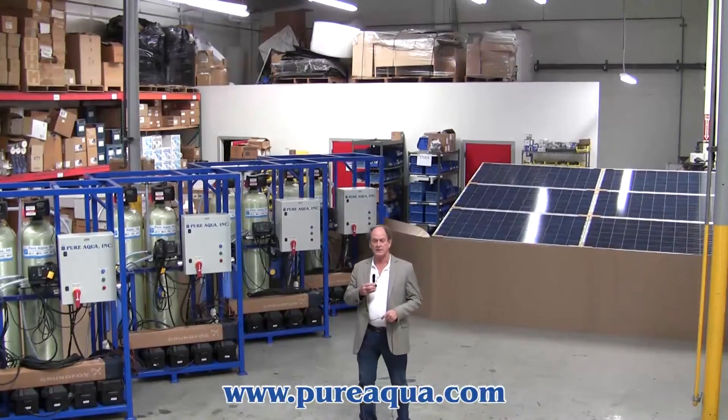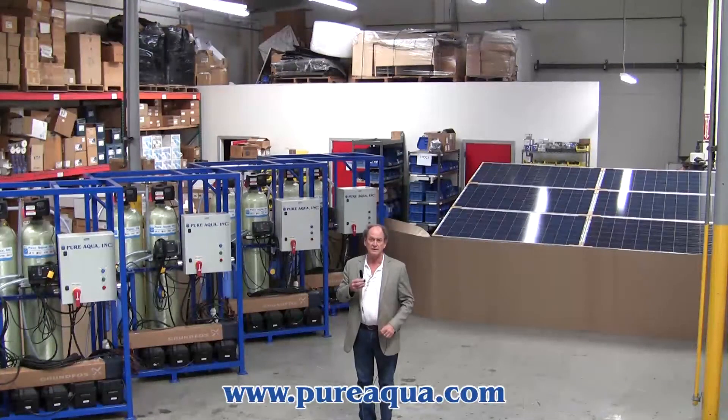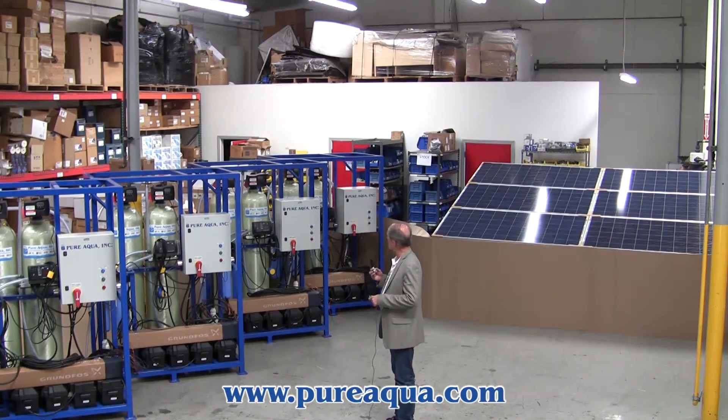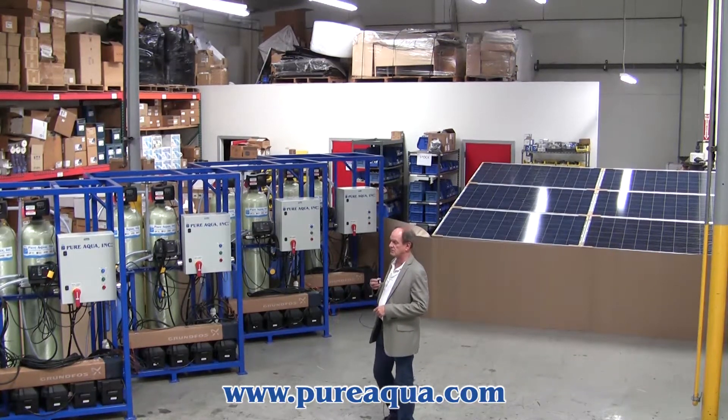Today is March 7, 2014, and we're in Santa Ana, California, at the headquarters of Pure Aqua. We've just completed the manufacture of six filtration systems that very soon will be shipping to West Africa.